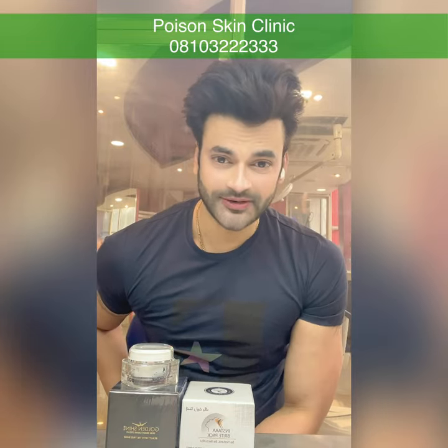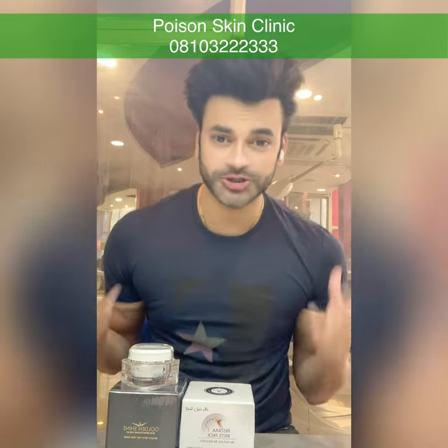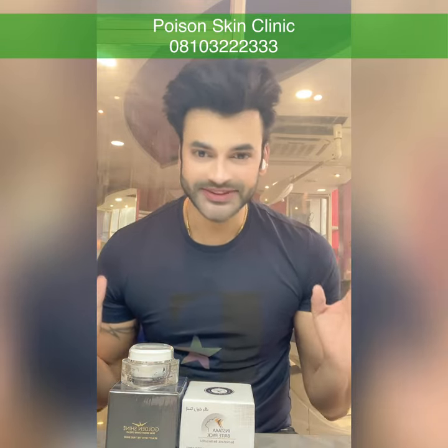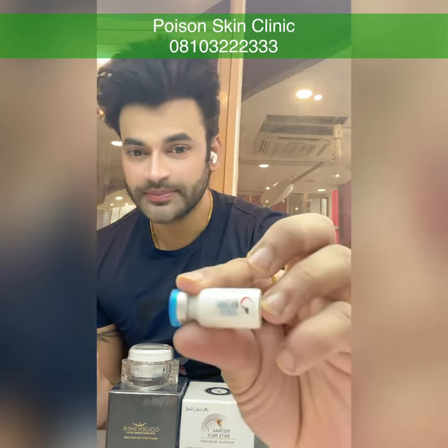Now I am going to tell you: if you want to boost the result in any pack, then what do you need to do? Simple — there is a whitening booster. This is a whitening booster.